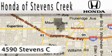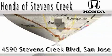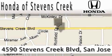Honda of Stevens Creek is located at 4590 Stevens Creek Boulevard in San Jose. Our main objective is to make your experience at our dealership a satisfying one, whether for sales, service, or parts. Thank you.